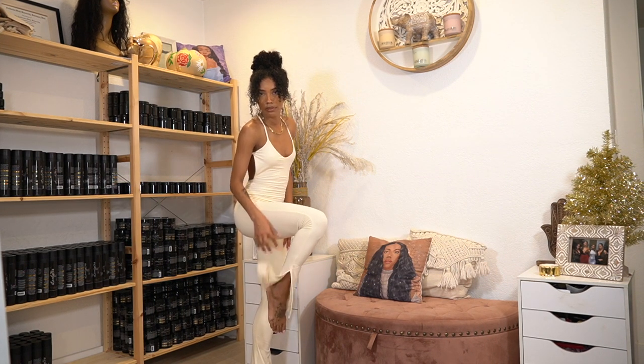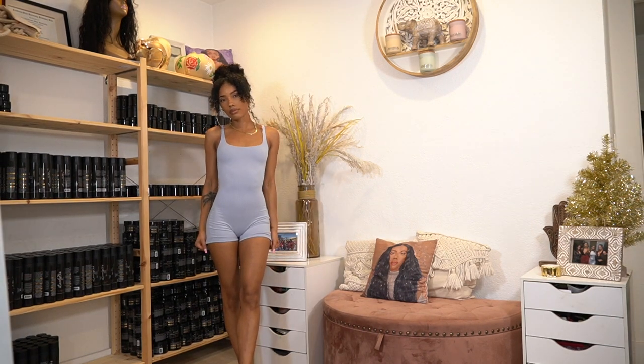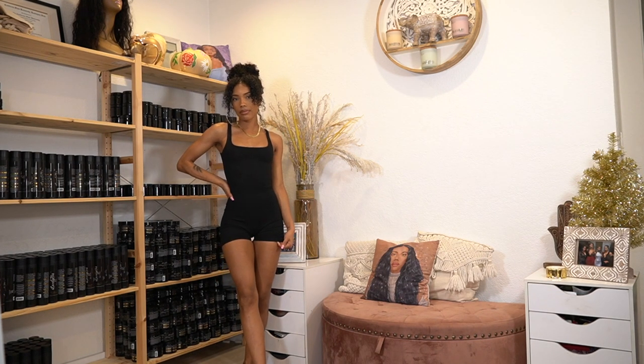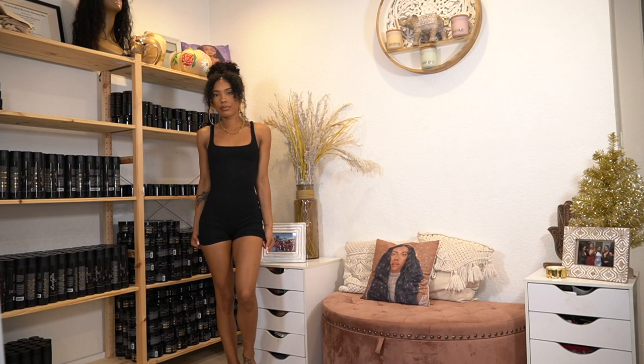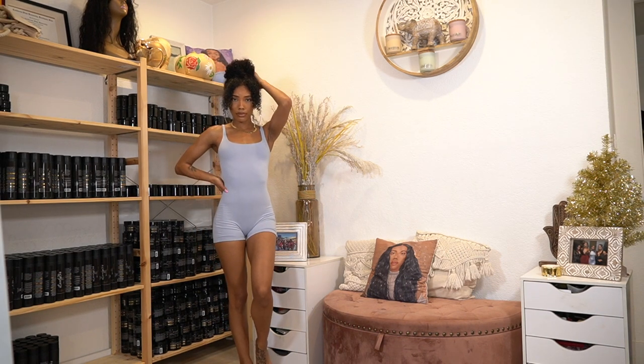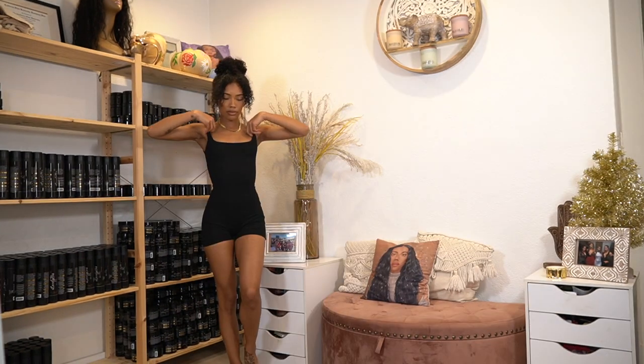I also got two short rompers in case we decided to do any type of activity — I got them in blue and black. Both are in a size two, double lined, super thick, snatched material. And that's pretty much it for this haul!